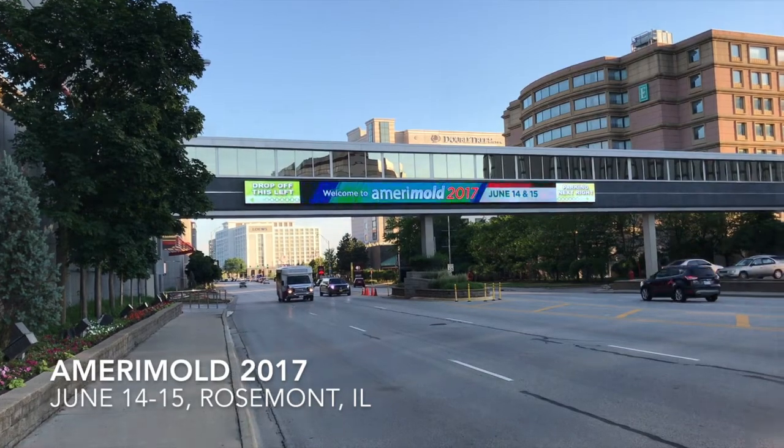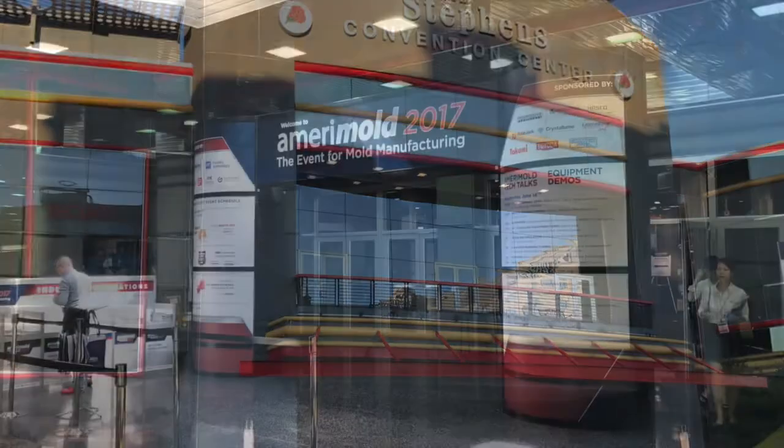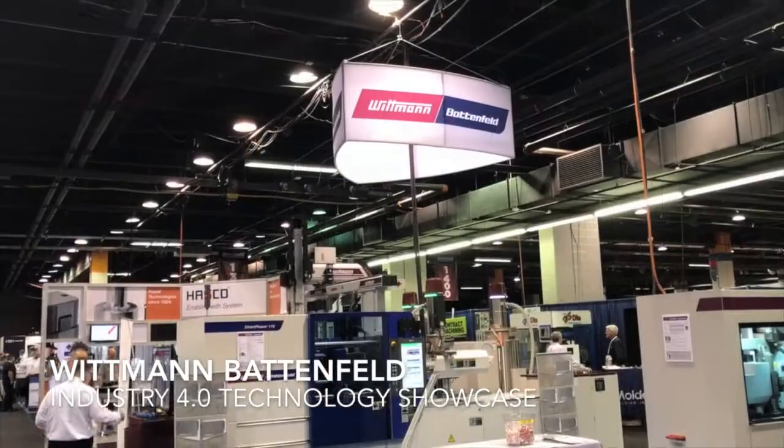This is Tony Deligio with Plastics Technology Magazine. On the second day of Amerimold 2017, held June 14th and 15th in Rosemount, Illinois, at the Donald E. Stevens Convention Center outside Chicago.